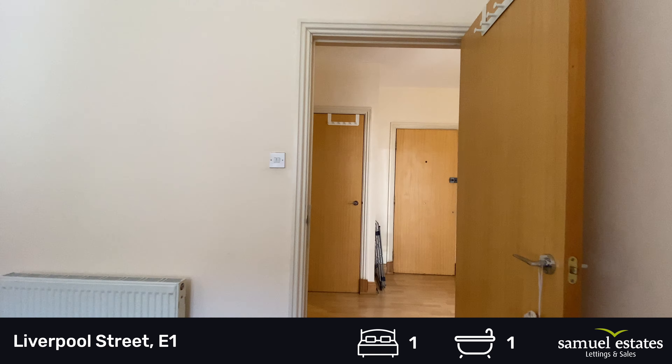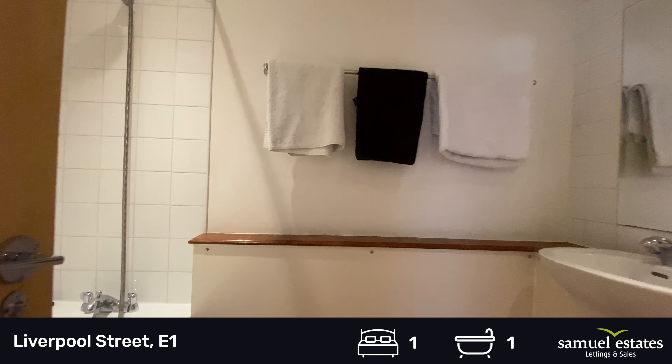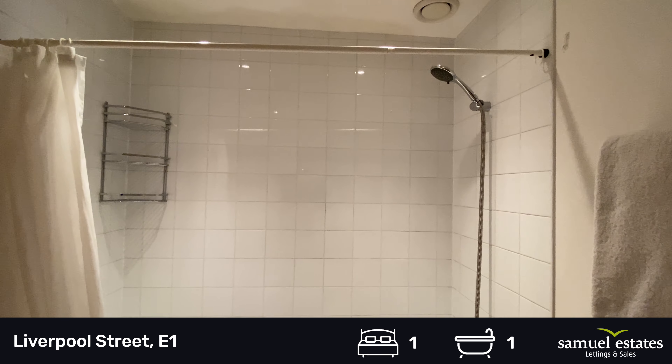The property is gas central heated as well. And finally, the bathroom — we've got a bath, stand-over shower, toilet and hand basin.